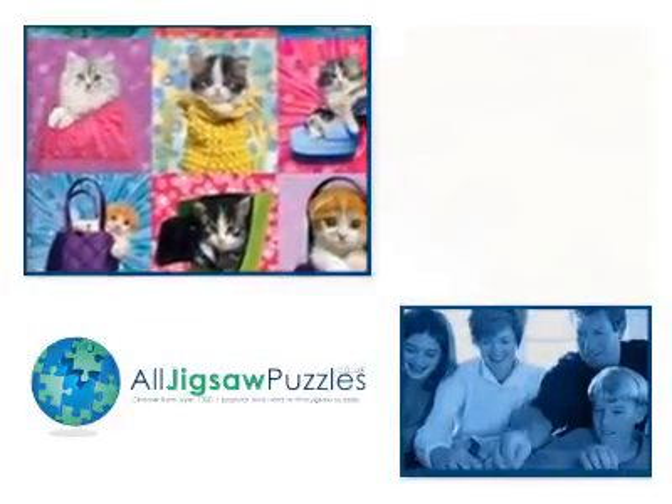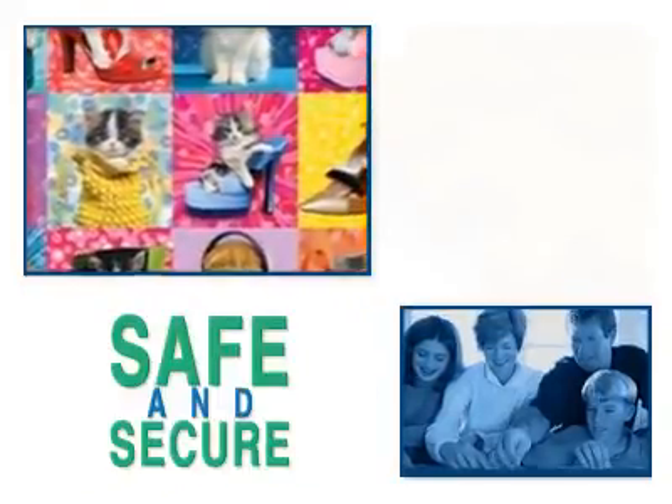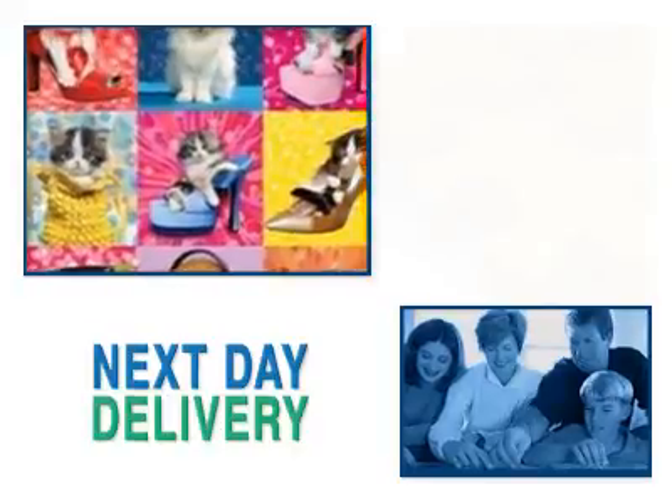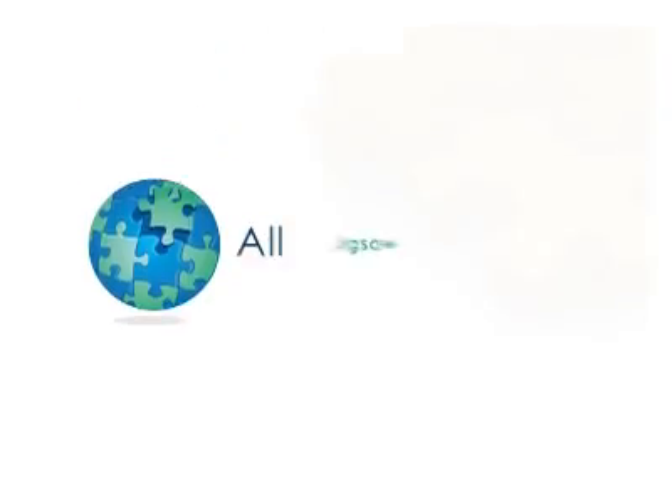We love the adorable cat at the bottom sitting on the silvery cushion and the cats on the other side hiding in various shoes. Enjoy this cat jigsaw from Falcon Jumbo with all jigsawpuzzles.co.uk.